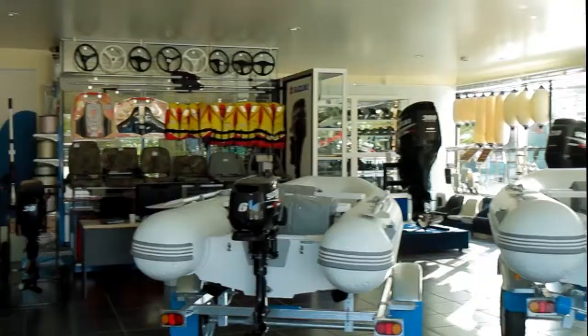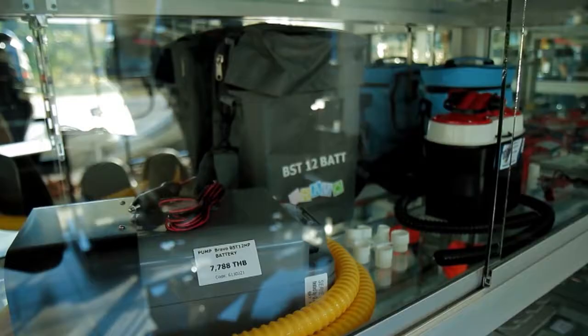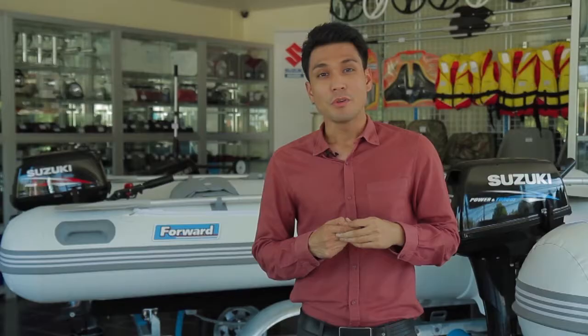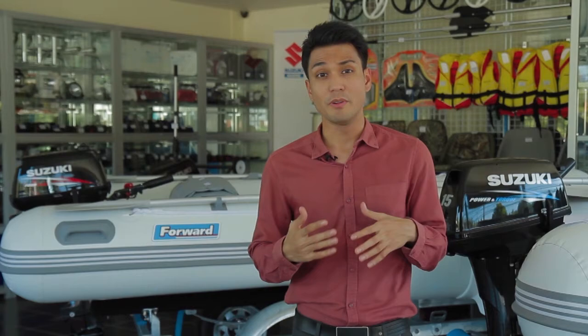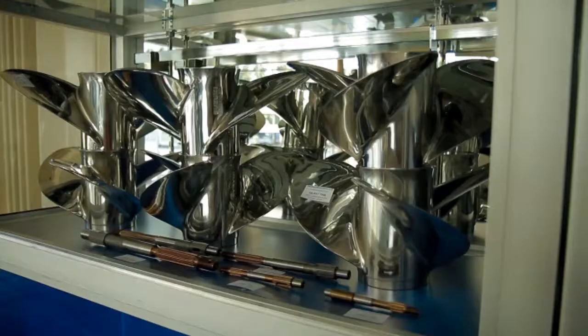Suzuki Marine Showroom, which offers a full range of Suzuki outboard engines, marine accessories and spare parts, was opened in the south of Phuket. We are an authorized dealer of Suzuki Marine Corporation for engines, spare parts and accessories. We stock engines ranging from 2.5 to 300 horsepower, and original Suzuki spare parts are always available in our shop.